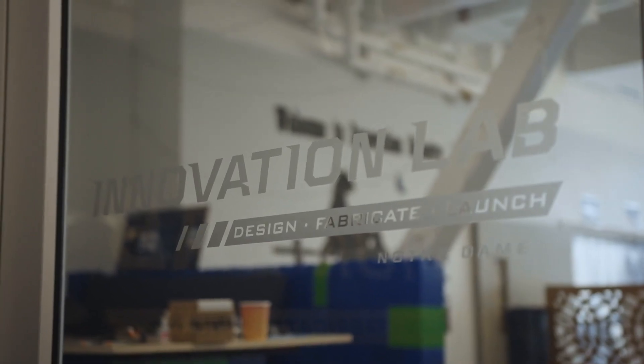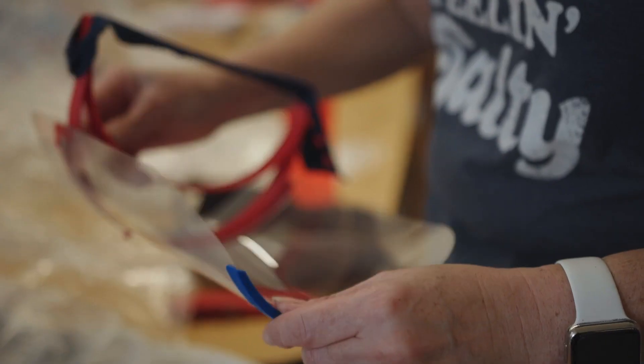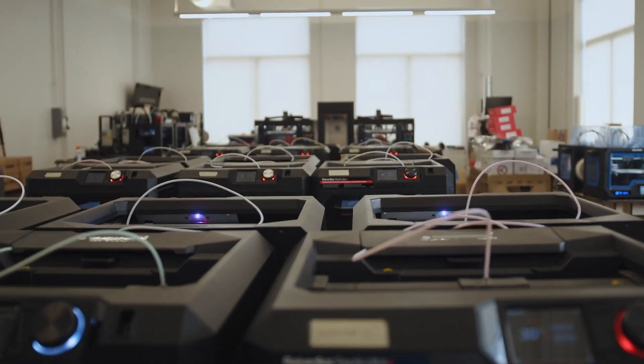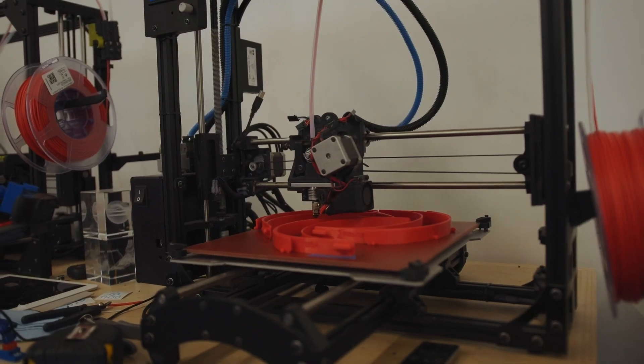Currently in the Innovation Lab, we have pivoted to a unique project where we have converted our entire shop into a mini factory to make face shields on behalf of medical personnel responding to the COVID-19 crisis. We have gone around the entire University of Notre Dame campus, scavenged up all the 3D printers that were not in use, and brought them here. We now have over 40 machines operating to build these face shields.